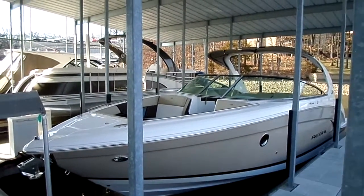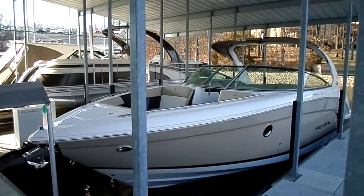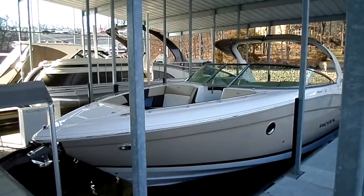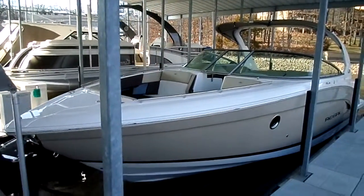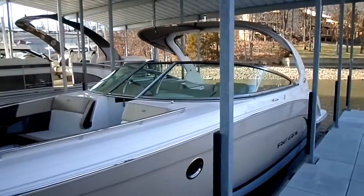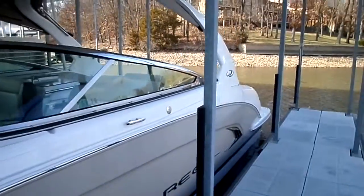Hey guys, it's Kyle Kelly from Kelly's Port taking you through this deal of the season. Right now this is a leftover 2015 Regal 3200 — great boat, extremely well equipped, very nice boat. It's just that time of the season, we've got a couple leftover boats and we're making a fantastic deal to the next folks that step up.